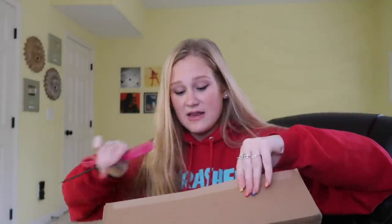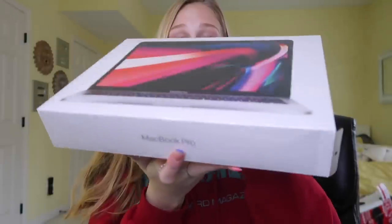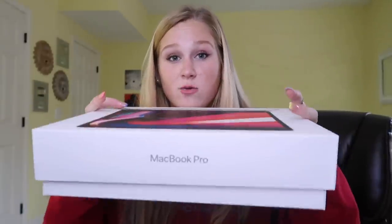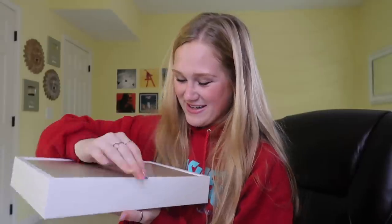I'm so excited. This is so heavy. Look at this — MacBook Pro. She's gorgeous. Oh wow. I love getting new Apple devices. It's worth the investment. Oh my gosh, look at how pretty she is.